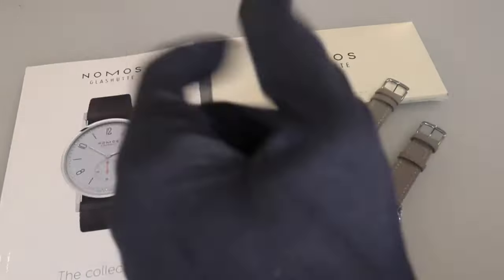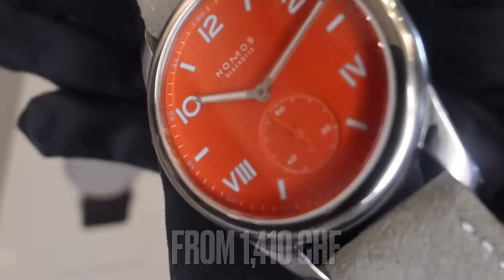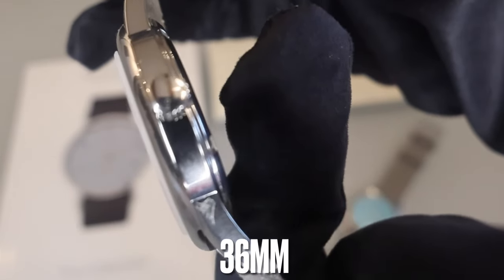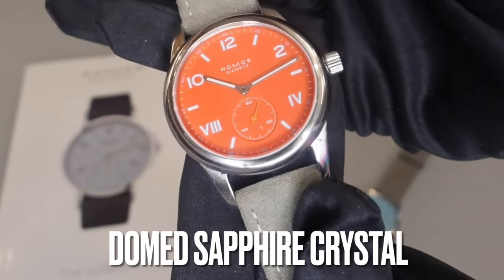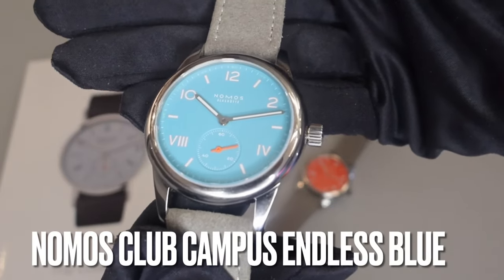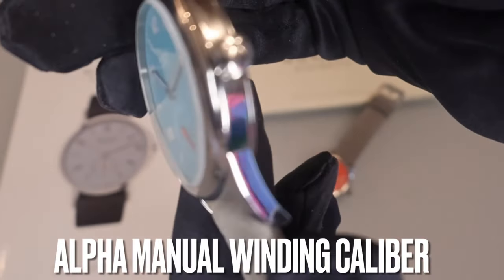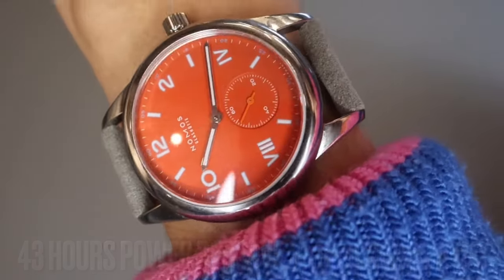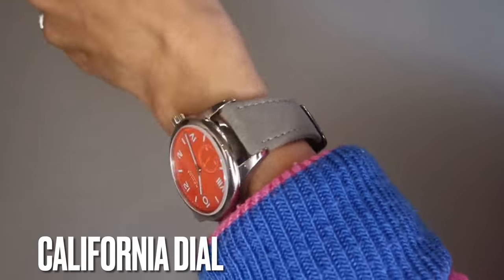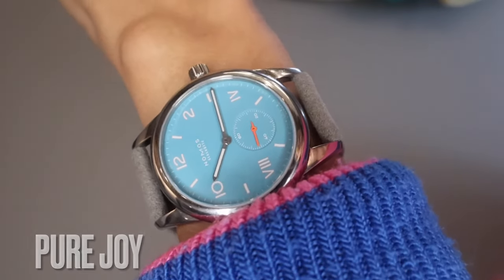Let's have a look at the specs. NOMOS sent me these hilariously professional gloves, so I thought I'd use them. Here we have the Non-Stop Red Club Campus: 36 millimeters, 8.2 millimeters thick, 47.5 millimeters lug to lug, with a domed sapphire crystal. And here is the Club Campus in Endless Blue — all of the above — and inside is housed the in-house Alpha caliber manual winding movement. On the dial it has a California dial with Super-LumiNova, small seconds, and no date. Just pure, beautiful, fun-colored dial.